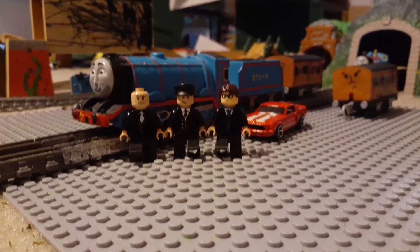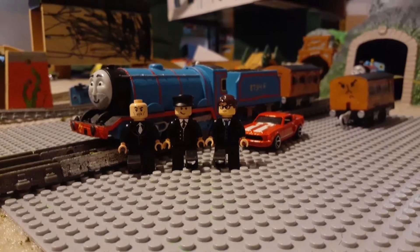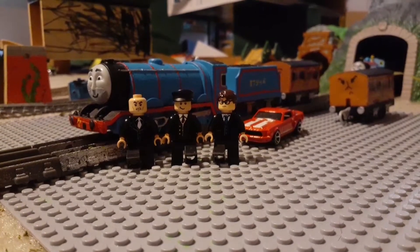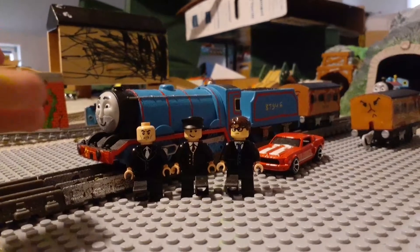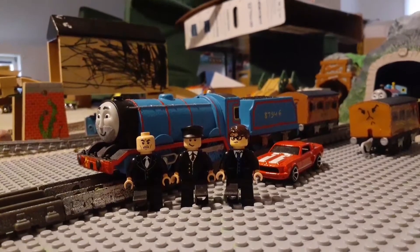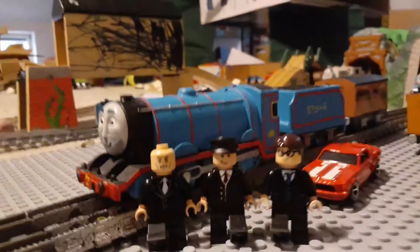Hey everyone, welcome to another video. Today, in honor of seeing Thomas1Edward203's channel, I decided to make something special. Today we're tuning in with the custom Croven, Helen, and the Governor of Sodor along with his associates. Let's take a look.